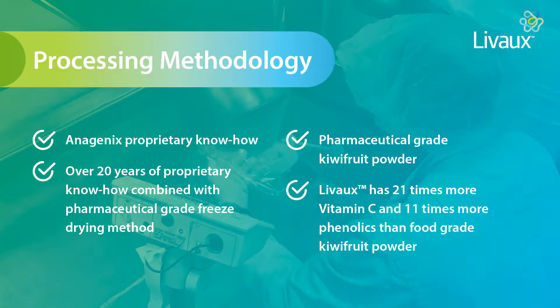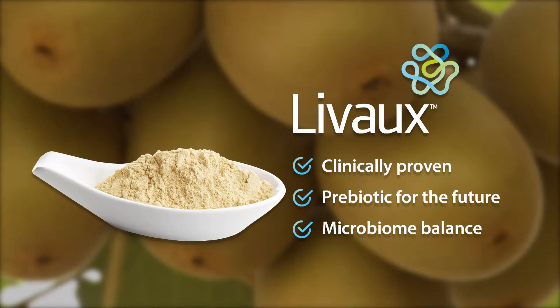Thank you so much Geoff for showing me around the orchard and for sharing the farm-to-gate story of Livox with our customers. Anagenix really looks forward to growing the partnership with Kiwi Produce. Thank you Cathy for coming to have a look at the orchard, and we really look forward to the partnership in the future in making new Livox product.